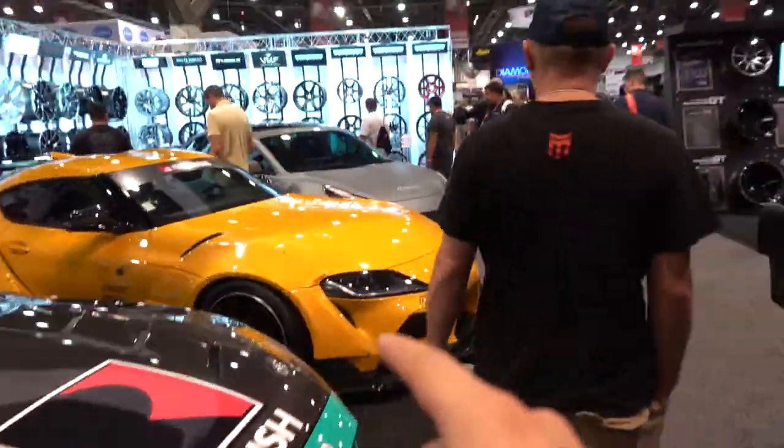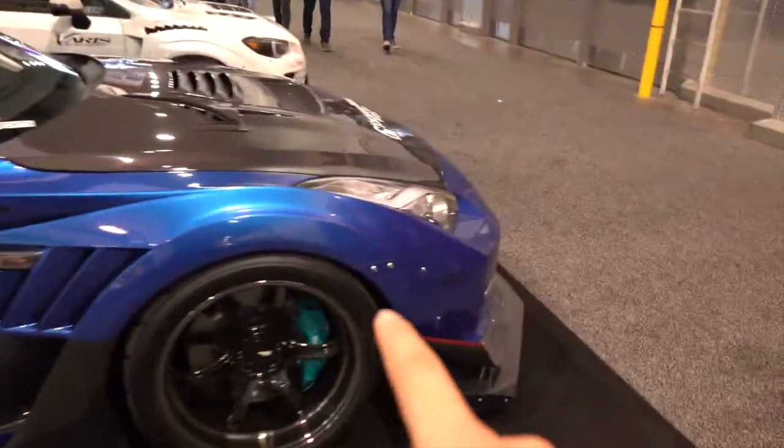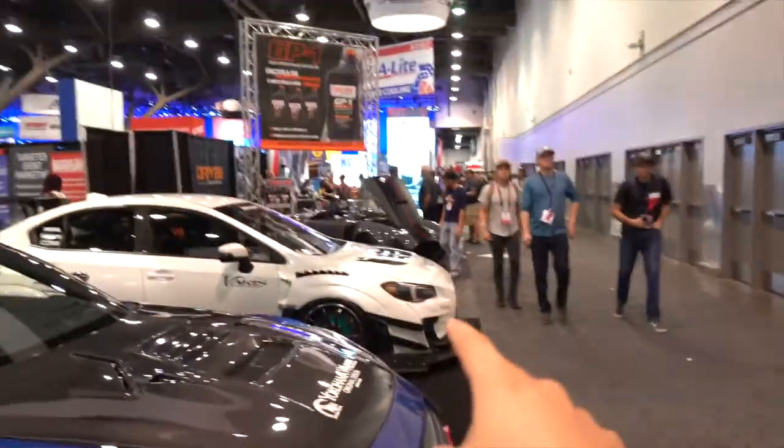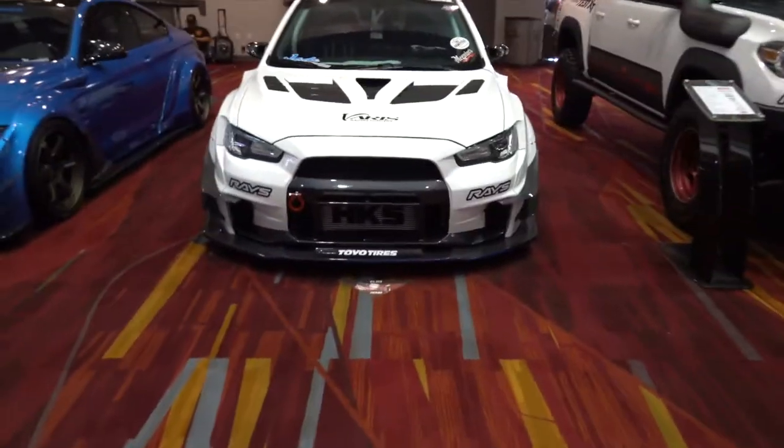Check out this turbo setup on this Lambo — absolutely nuts, the titanium burn coloring is literally perfect. Over at the Raise booth they have a pretty cool selection: a Pollex Mustang, another Supra — that puts us at about 15 — a Tesla Model 3, a full Varis GTR right next to a full Varis STI. And then outside the booth they have a Varis M4, Varis EVO, and a Tacoma.